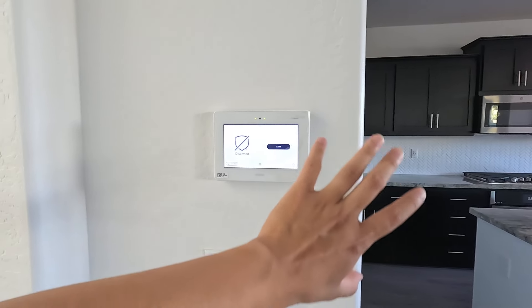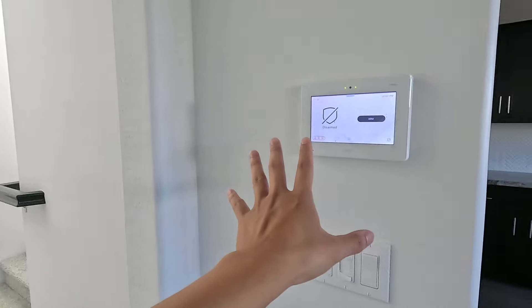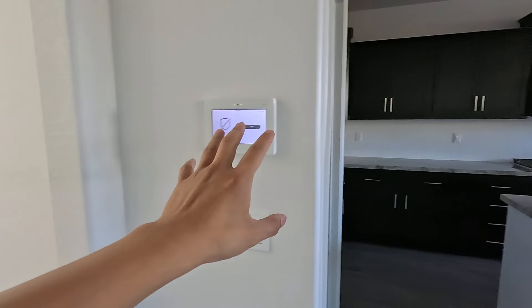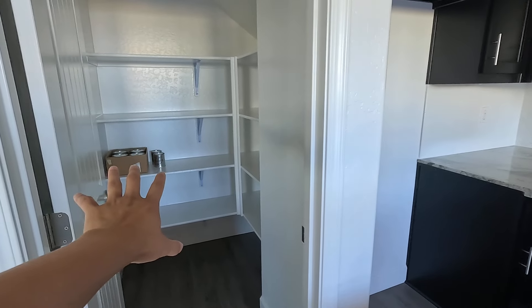So this house is a spec'd home — they spec'd it. And it has a security system throughout the whole house through Linskis. If you guys buy the Linskis package and whatnot, it will cost around two grand. And there's a nice little pantry right there.